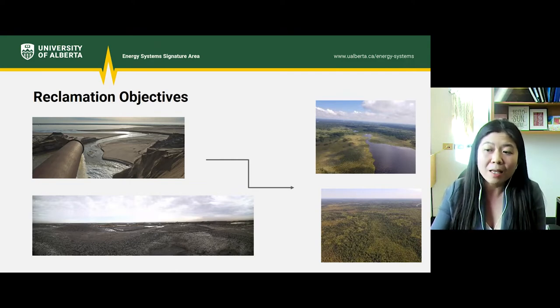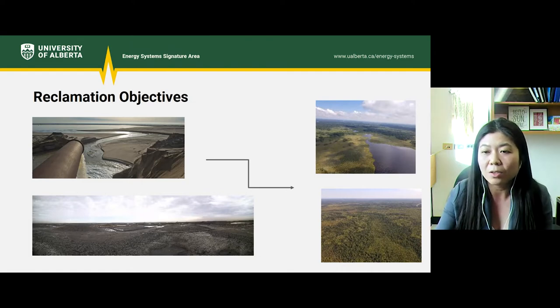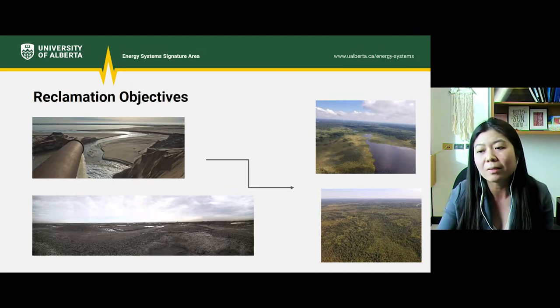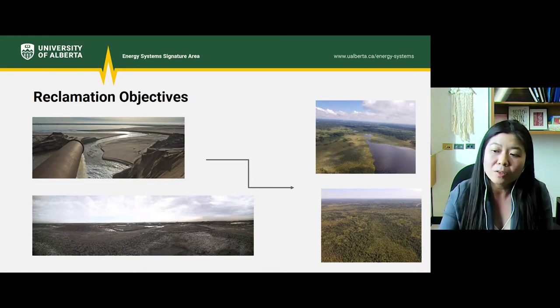Generally speaking, ready-to-reclaim tailings will be integrated into one of two different types of closure landform: an en-pit lake, like the one on the top right, or a terrestrial landform, like the one on the bottom right. Base Mine Lake at Syncrude is one of the first en-pit lakes, commissioned about 10 years ago. It's roughly 800 hectares in size and contains about 45 meters of fluid tailings capped with 5 meters of water. All oil sand companies have proposed en-pit lakes in their mine closure plans, but it's still too early to know if en-pit lakes are an effective reclamation strategy for tailings. The other option is to cap tailings with sand or overburden material to create a terrestrial landform.